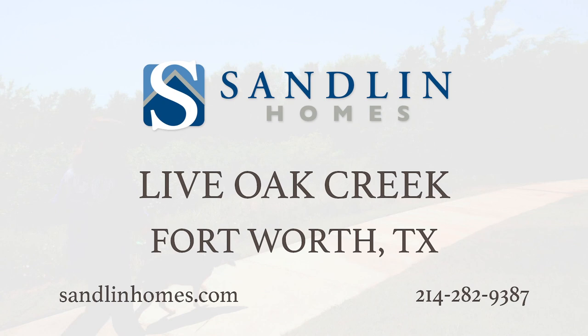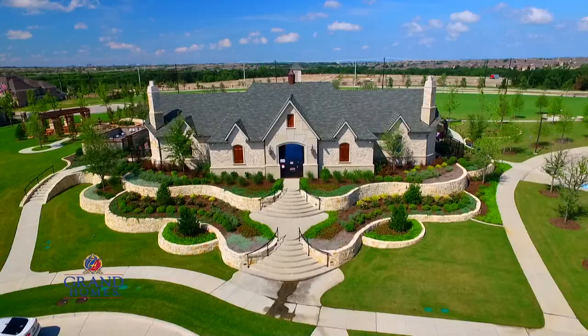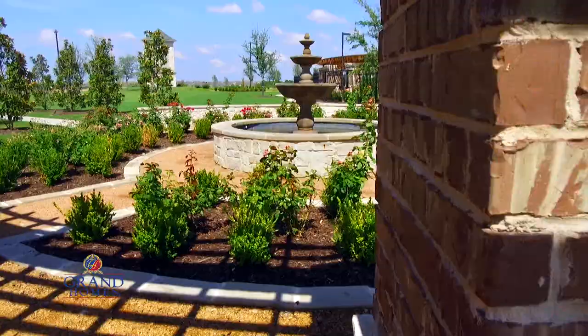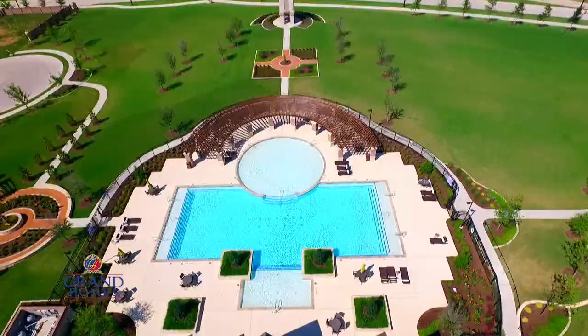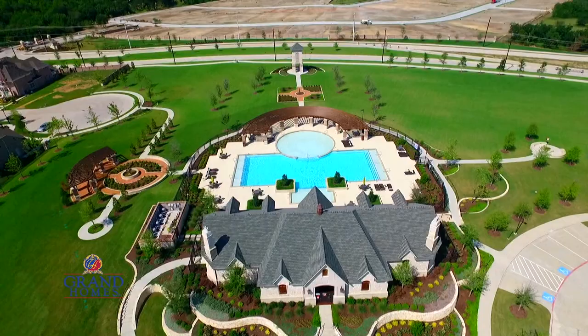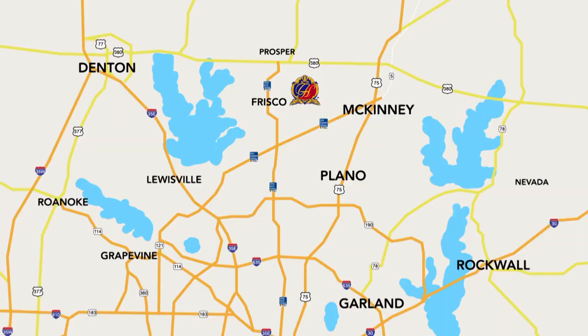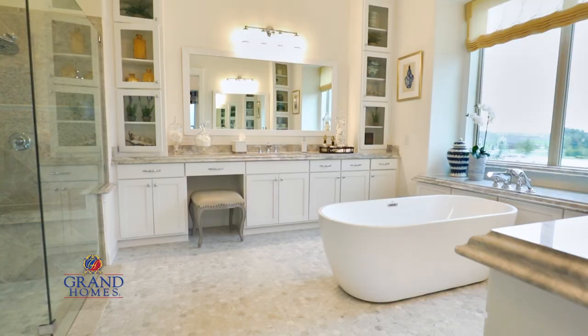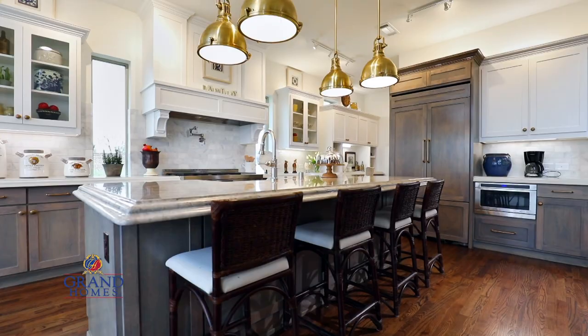Miramonte is a quintessential community where inviting parks and sparkling lakes are like a natural extension of your backyard. At Miramonte, you're never too far from making your next favorite memory. Miramonte's location in North Frisco makes it one of the hottest places to live in the Metroplex. At Grand Homes, we love what we do. Our classic collection of homes has been engineered for enduring value and style. Miramonte and Grand Homes — for the moments of your life.